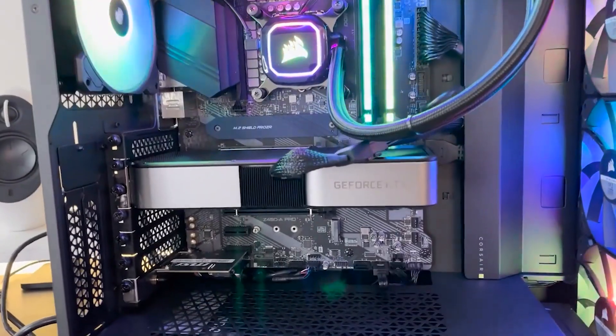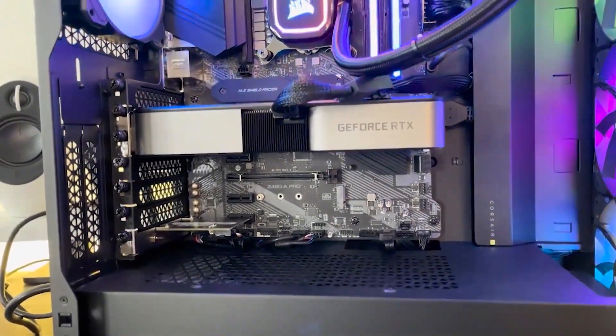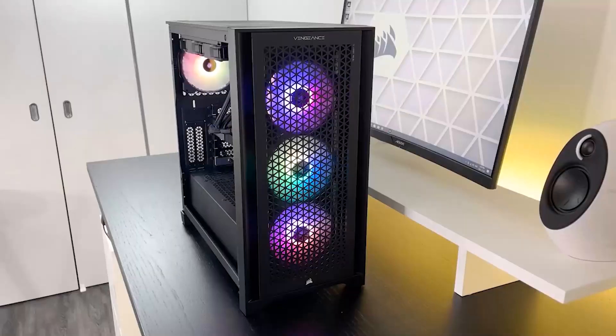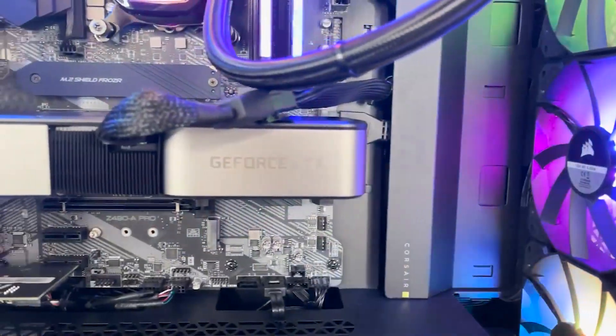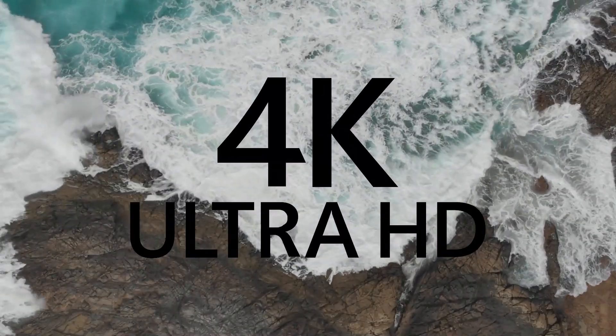The Vengeance i7-200 also features stylish glass side panels, incredibly quiet fans, and lovely RGB lighting. This makes it a powerful gaming machine, as well as a decent productivity tool. There is almost certainly a Vengeance i7-200 build that will work with your setup, whether you game in QHD or 4K.